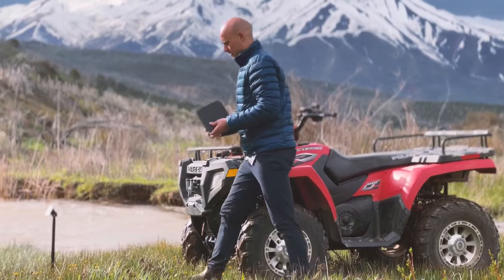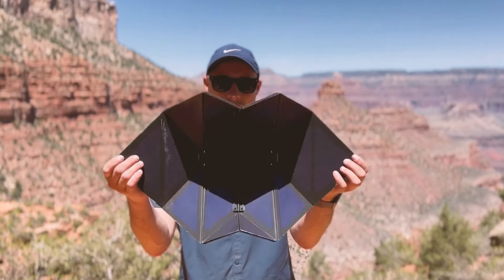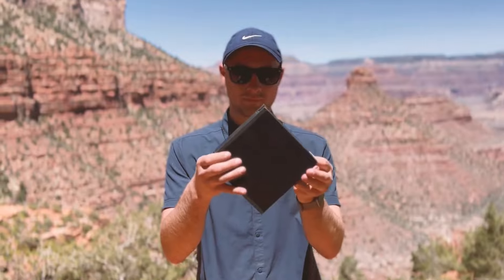We asked over a thousand outdoor enthusiasts and solar experts what they thought. They love it and told us how to make it even better. And we listened.